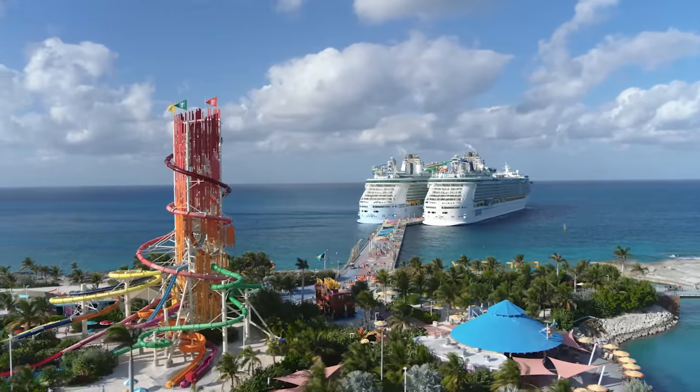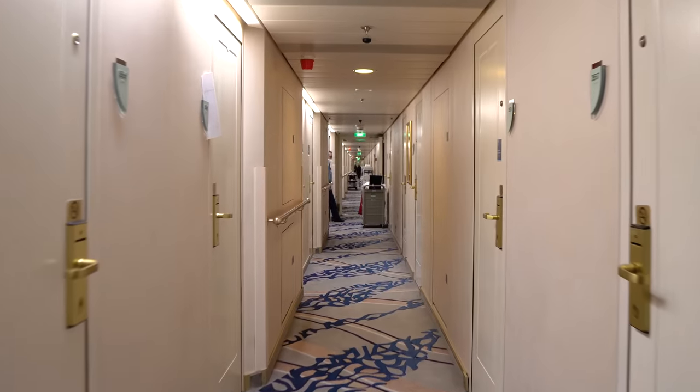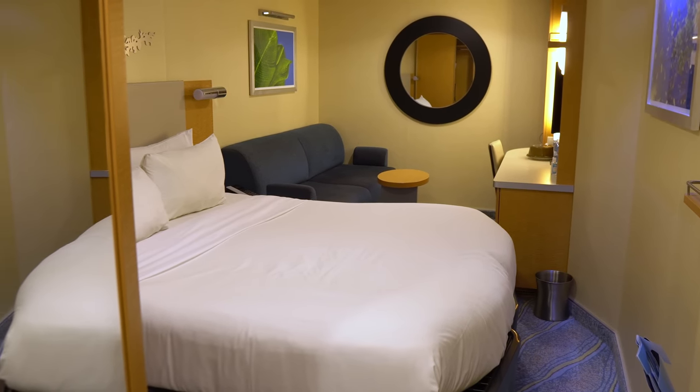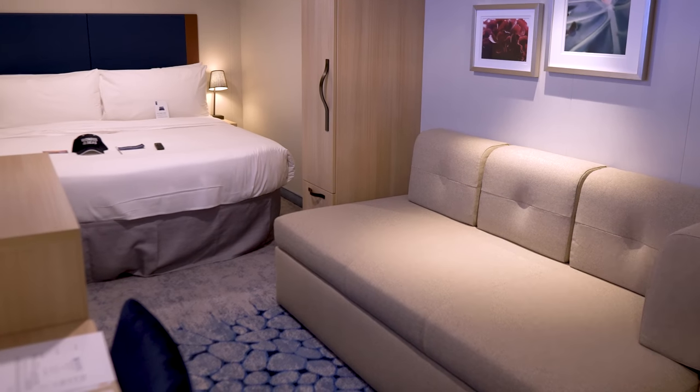There's no such thing as a dumb question, but I'm also here to help answer some of the questions you might be wondering but are too shy to ask. Today, we've got the dumb cruise ship cabin questions up next.